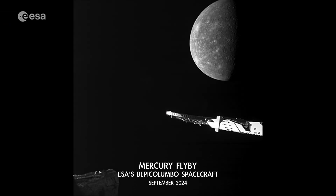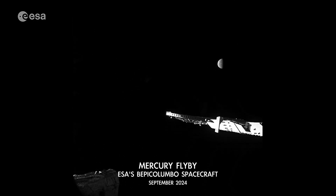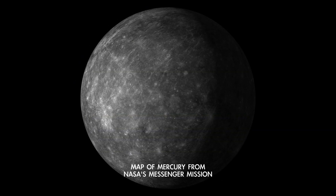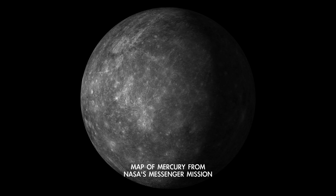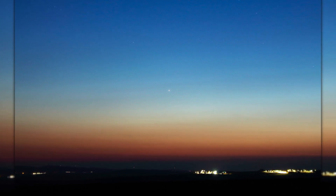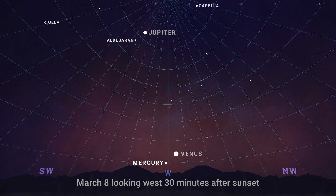March also has the best opportunity this year for trying to spot fast-moving Mercury if you're in the northern hemisphere. It's only visible for a few weeks at a time every three to four months. This is because the speedy planet orbits the sun in just 88 days, so it quickly shifts its position in the sky from day to day. It's always visible either just after sunset or just before sunrise. On March 7th through 9th, look for Mercury beginning about 30 minutes after sunset in the west, about 10 degrees above the horizon.